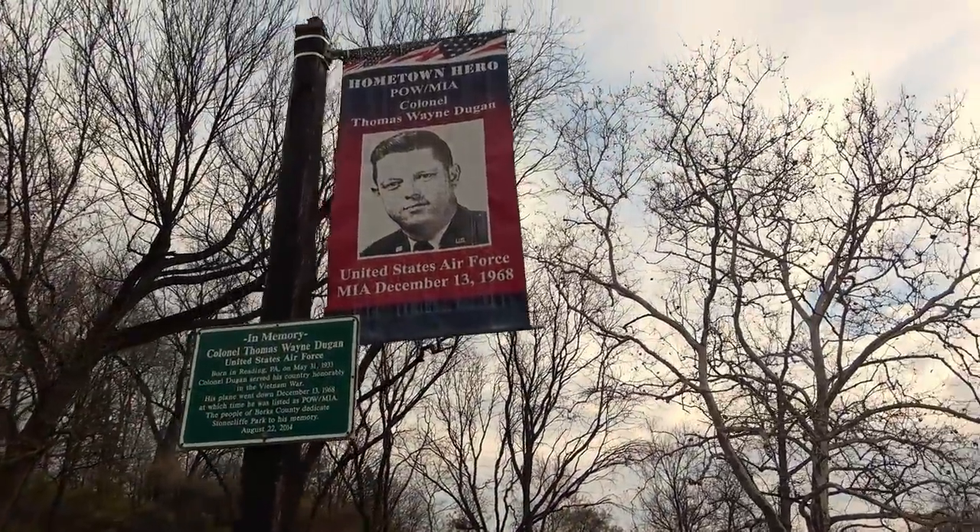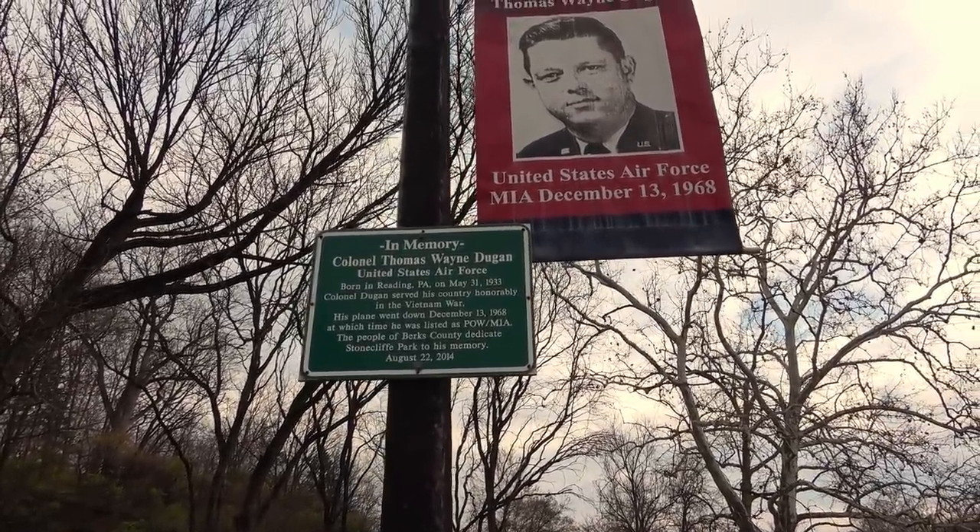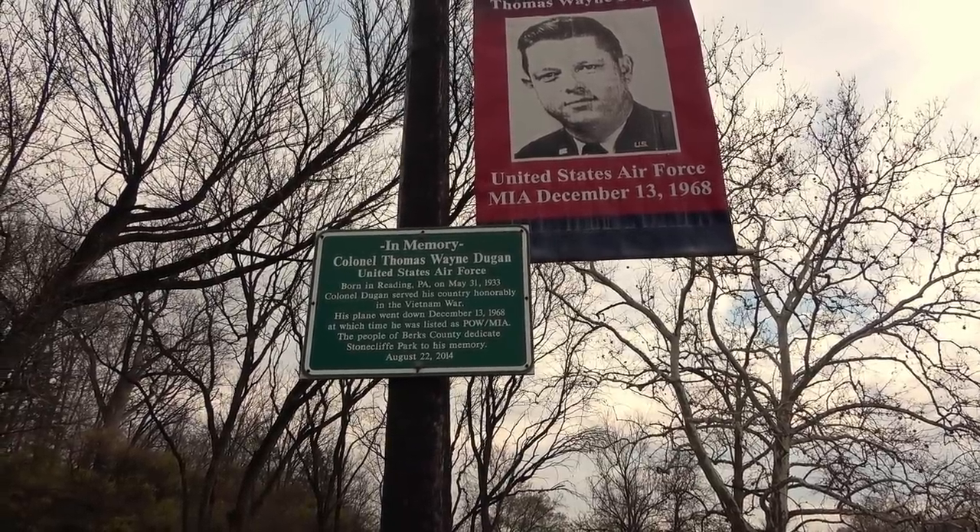Here we've got a memorial for Colonel Thomas Wayne Dugan of the United States Air Force, born in Reading. He served in Vietnam — his plane went down on July 13th, 1968. He's listed as POW/MIA. A memorial like that always makes you a little sad, because there's no closure — you don't know what happened to him. Did he survive the initial crash? Did he parachute out? Was he captured? He's still listed as over there. That's nothing to do with the Union Canal, but it just makes you think a little bit.